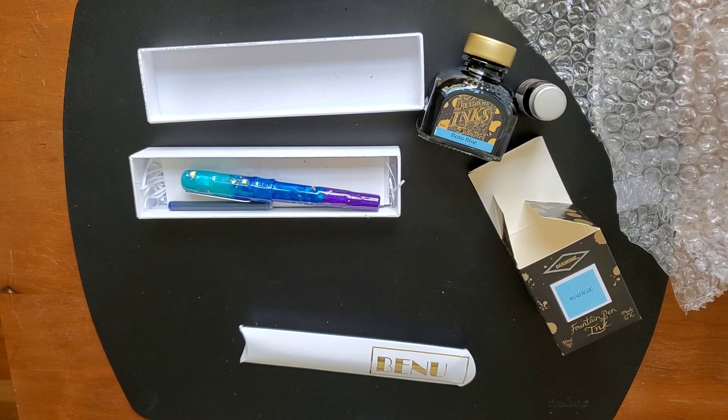Thank you so much for watching. I would love to know if you have tried Bennu, if you have a Bennu pen that you love to use or perhaps are looking at one for future purchase. I would love to see what everyone else likes.